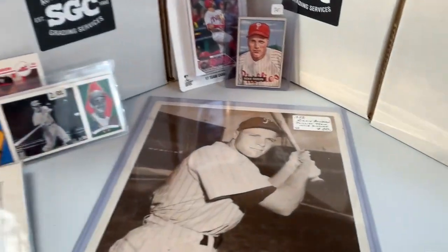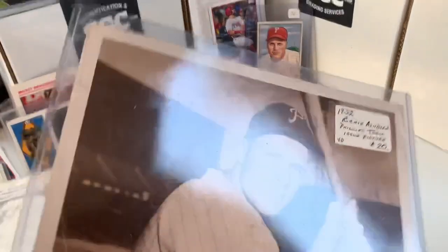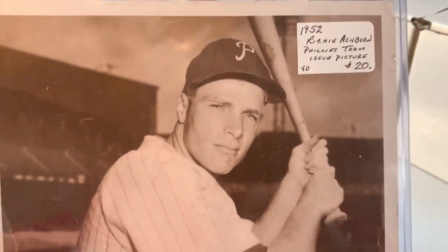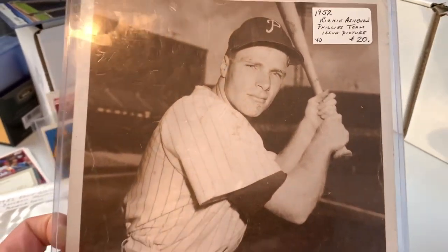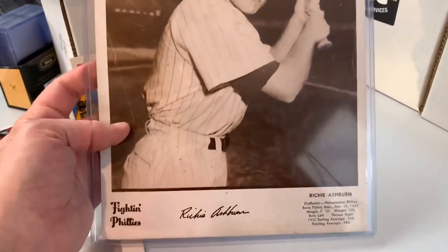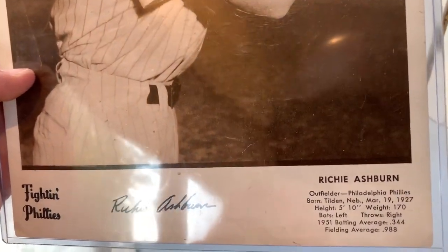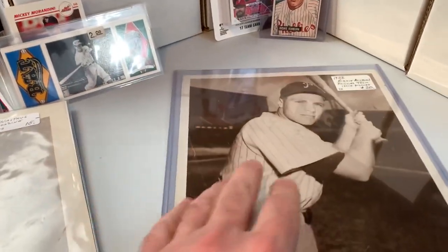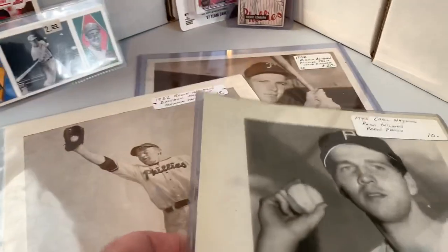Also picked up this 1952 Eddie Waitkus baseball magazine premium photo, published by the Baseball Magazine Company of New York — enlarged from an original photograph by United Press. Eddie Waitkus, the inspiration for the movie 'The Natural' — cool image there. And then finally a 1952 Richie Ashburn Phillies team issue picture photo. Not in perfect shape but still looks well — has some age, but fills out that Richie Ashburn outfielder section nicely.